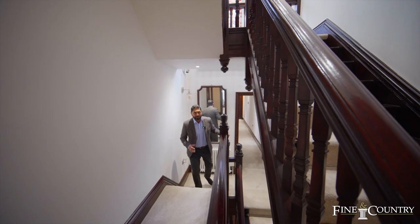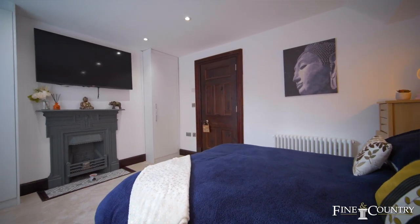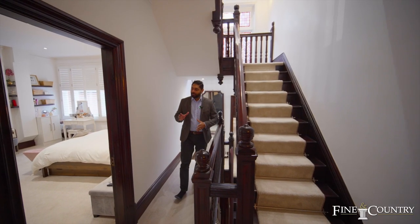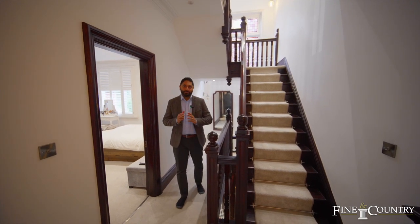Coming up to the first floor via this beautiful original staircase and split landing, behind me are two bedrooms and a stunning family bathroom. On this side we have a guest room, a bathroom, and another huge double bedroom.